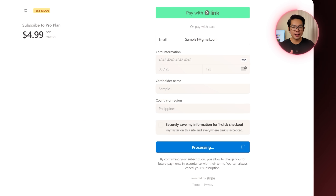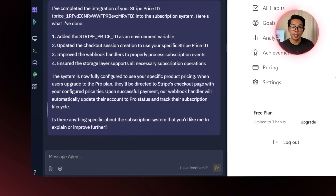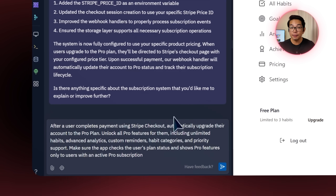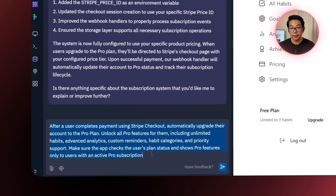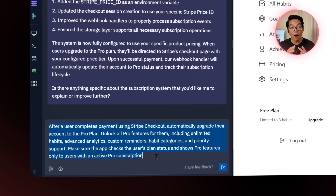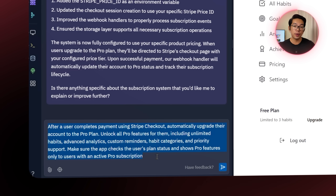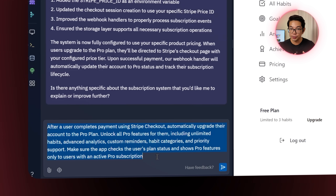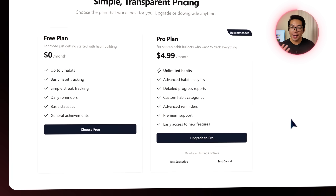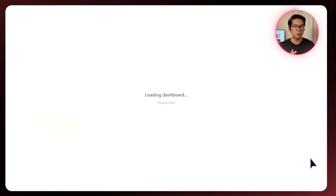With all that done, I try subscribing again — but I'm still not upgraded. So I go back to Replit and prompt it to ensure that after a successful payment, the app automatically upgrades the user to the pro plan and unlocks all pro features. It should also check the user's current plan status to ensure pro content is only available to subscribers. But it's still not working, so I need to dig a little deeper.